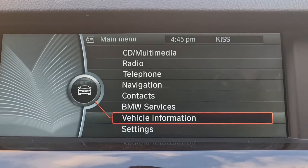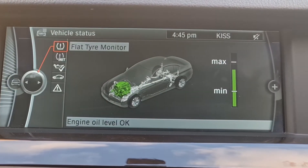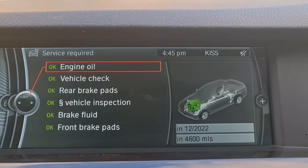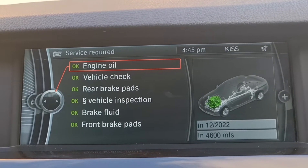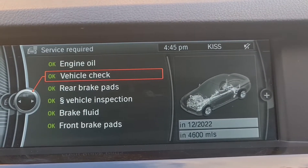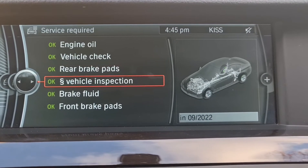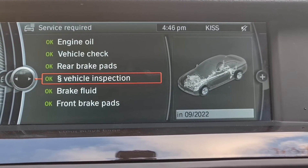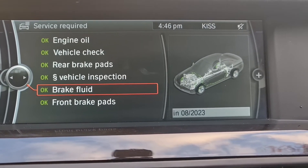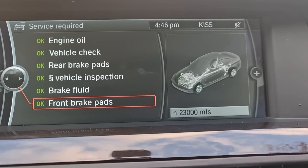So you go to vehicle information. Vehicle status. Let's see, are there any warning messages? No fault. Now let's go to see the service required. Engine oil service is okay - 4,600 miles or December 2022, whichever comes first. Vehicle check was done in August by BMW, so they say another one should be done by December next year. Rear brake pad in 6,000 miles, just the pad - the discs are perfect. Vehicle inspection - that's your MOT September, so you have 11 months on there. Brake fluid - that's just been done in August, so the next one is in two years time. Front brake pads, like I showed you, it's just been done. So you've got 23,000 miles for the front brake pads and even longer for the front discs.